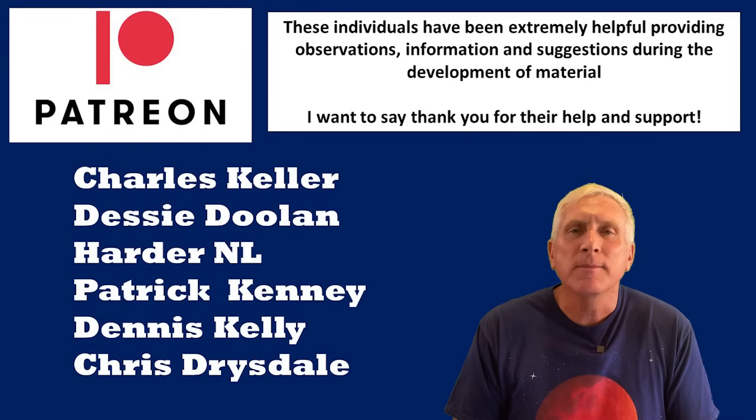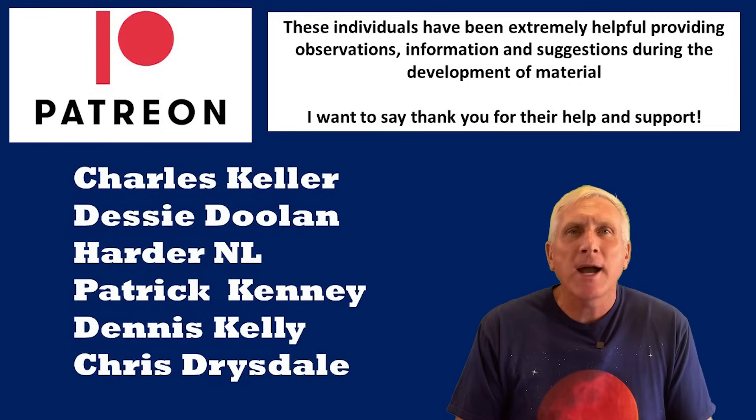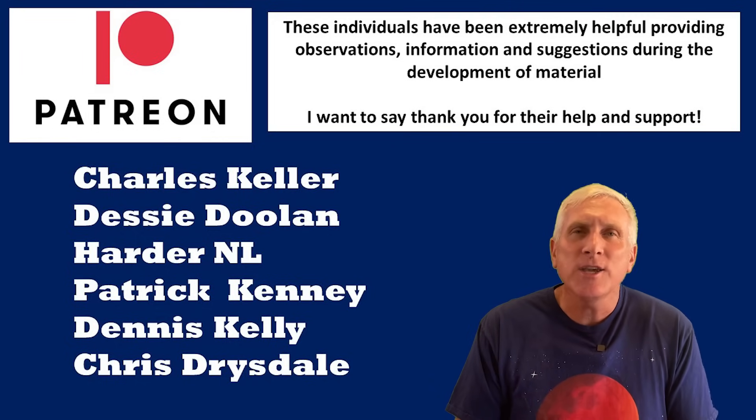This is something that I saw right away when I started my drone flight video. Now before I get too far into this video, I want to say thank you to some people that have been very helpful in preparing all of this information. These are my Patreons: Chris Keller, Desi Doolin, Harder NL, Patrick Kinney, Dennis Kelly, and Chris Drysdale. So thank you very much.